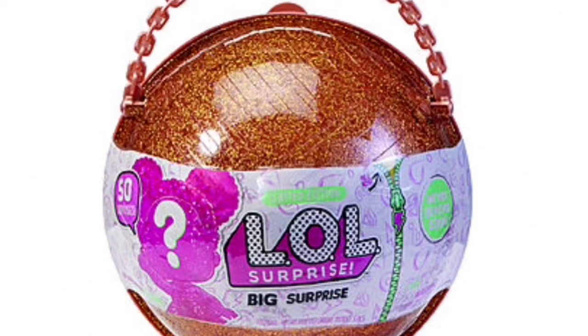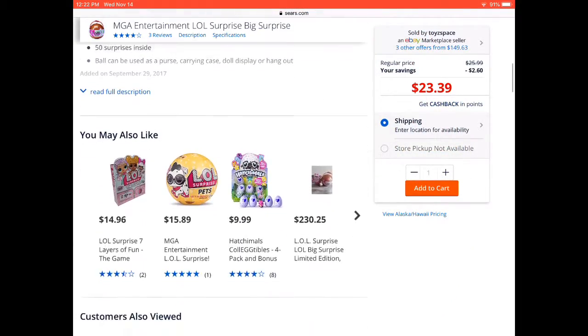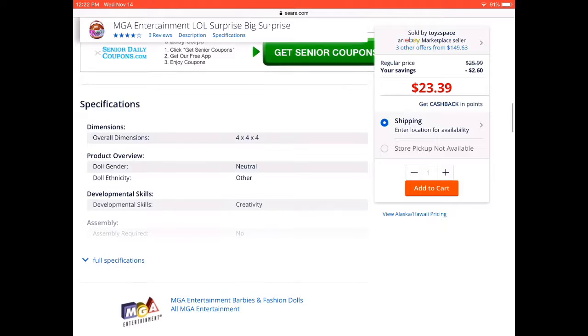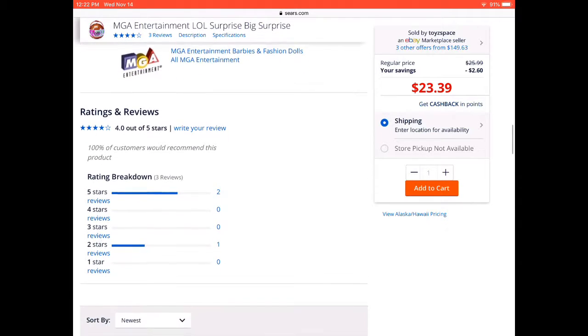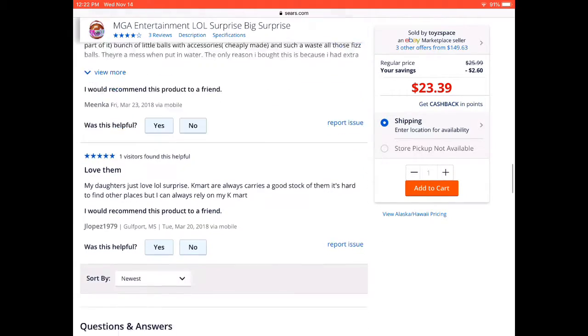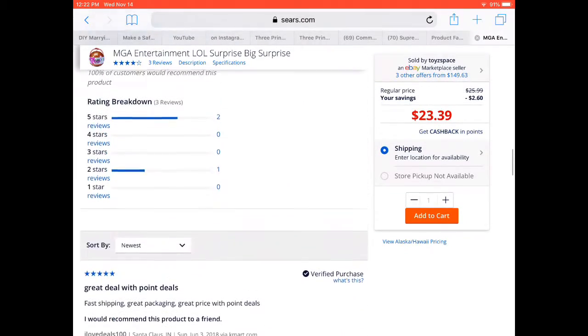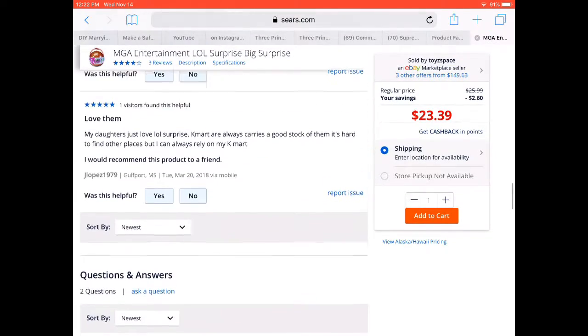This ball says gold, but the title did not say Big Ball Surprise. When you go into it, it said Big Ball Surprise, but it's also $24, so you're not getting a big surprise. This is not a true listing. And this listing came off of Sears, but it was a secondary seller.